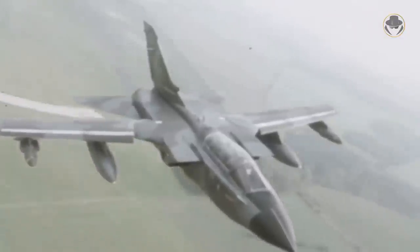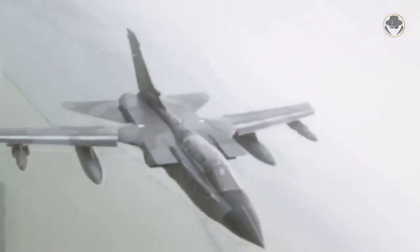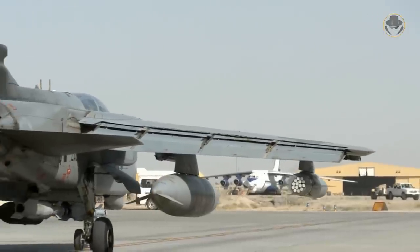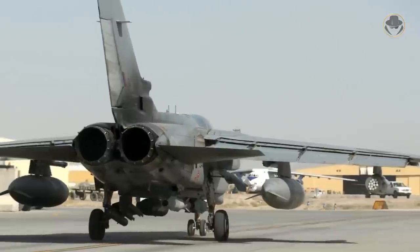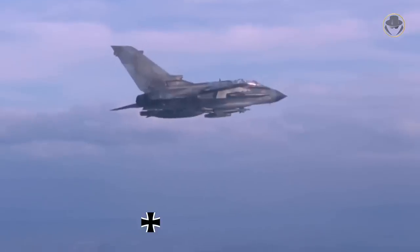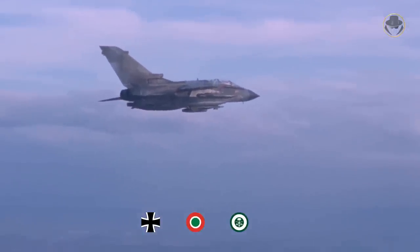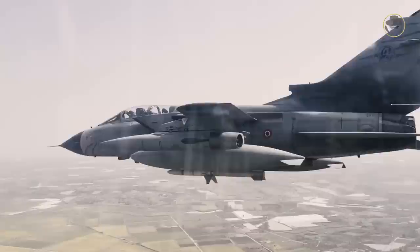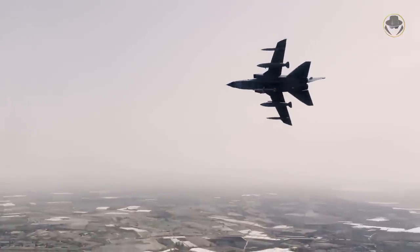Italy modified some of its Tornado IDS to the ECR configuration in 1996. Unlike the German variant, these aircraft preserve the RB199 Mark 103 engine and the internal gun. Similarly, the UK had converted some of its Tornadoes for the same duty and renamed them as Tornado GR1A. Germany, Italy and Saudi Arabia are still operating the Tornado IDS. Also, Germany and Italy keep the Tornado ECRs in their inventories.